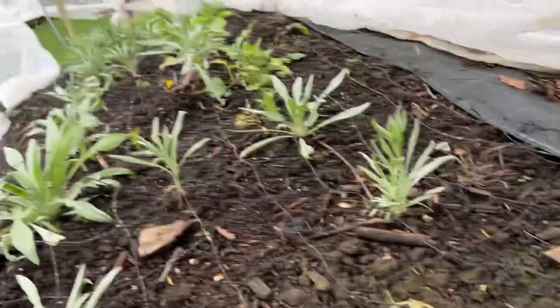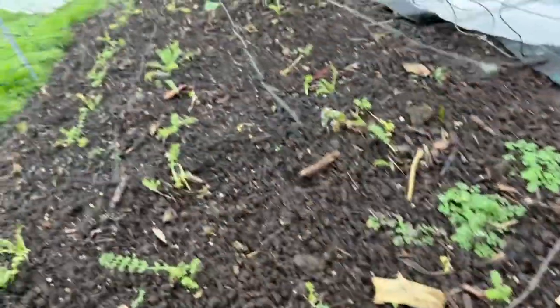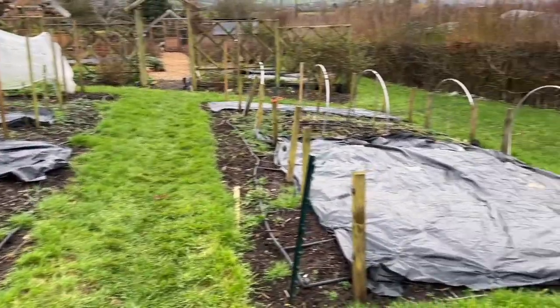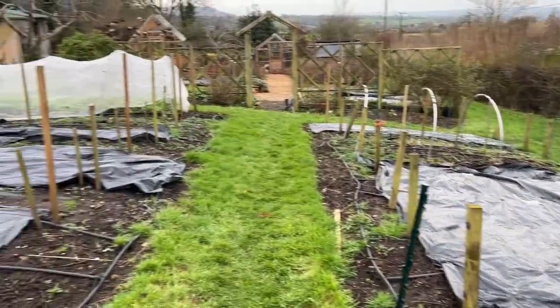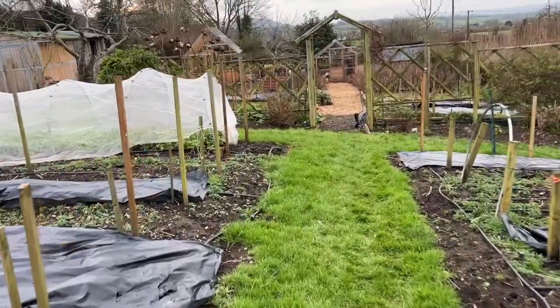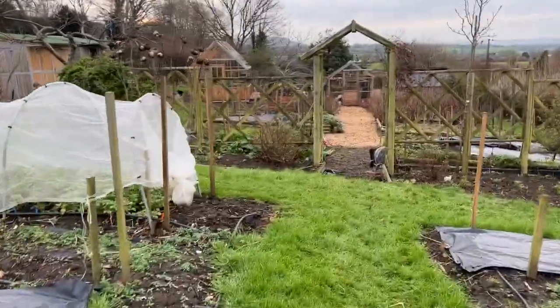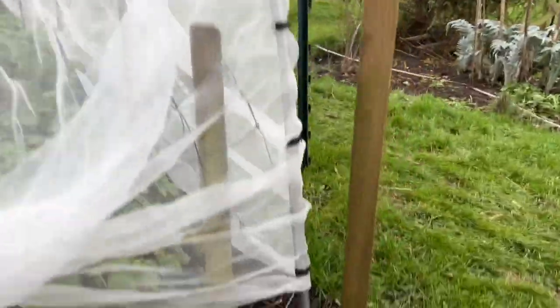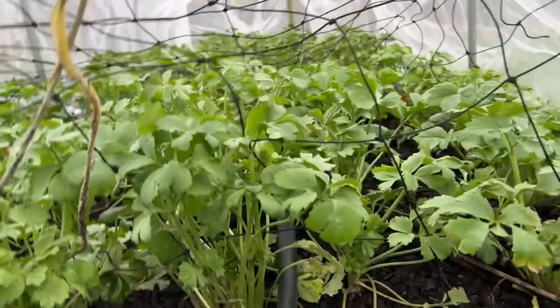Bearing in mind these were sown in the autumn and have been planted out all winter - more cornflowers. Nigella - they're a little bit weeny in this bed, don't know why. And then as usual not a lot here, just the vernacula - let's have a look at those - looking great.